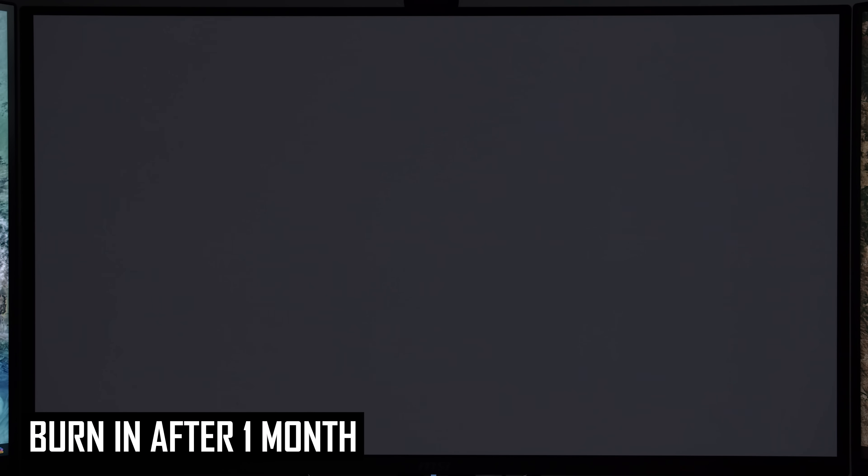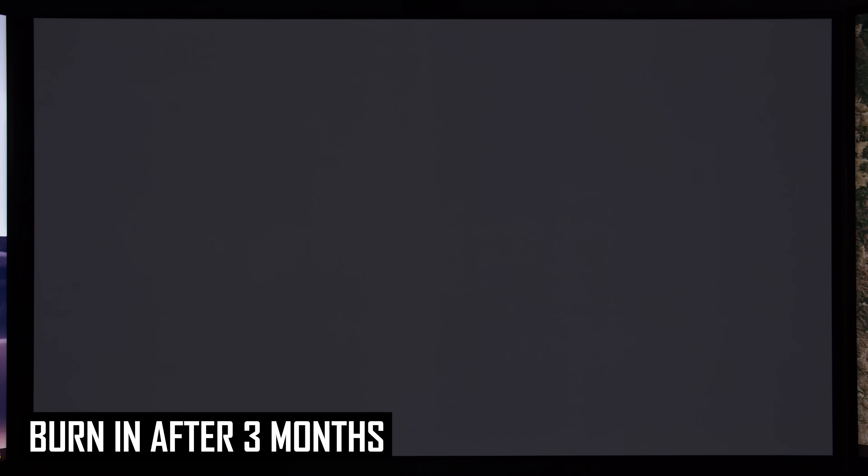After one month of usage, my 321URX had no signs of burn-in at all, which is as expected — at that point I'd used the monitor for about 200 to 250 hours. After three months I'd started to see faint signs of burn-in, having used the display for approximately 650 to 750 hours with 71 panel compensation cycles. Now at 6 months, I estimate usage between 1200 and 1500 hours, and the monitor reports 141 compensation cycles — about double the previous figures — working out to between 9 and 10 hours of usage at 200 nits per compensation cycle.